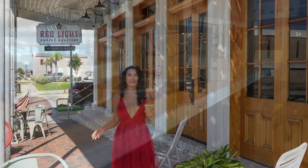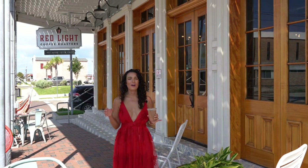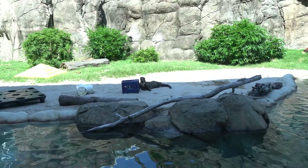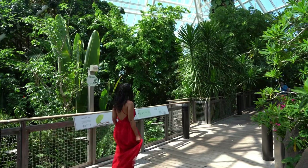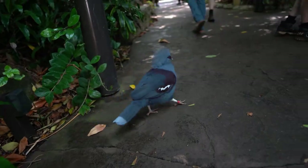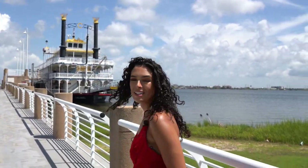We're starting our morning off here at Red Light Coffee Roasters before heading out to Moody Gardens. I am so excited to see all the different pyramids — they have the rainforest, they have an aquarium, and then we're going to go on their giant paddle wheeler boat. That rainforest pyramid is just one of my absolute favorites — all the different colorful birds just walking around right in front of you, the animals, the colorful plants. And now we're getting to go on the paddle wheeler boat and I think it's going to be an amazing little trip.